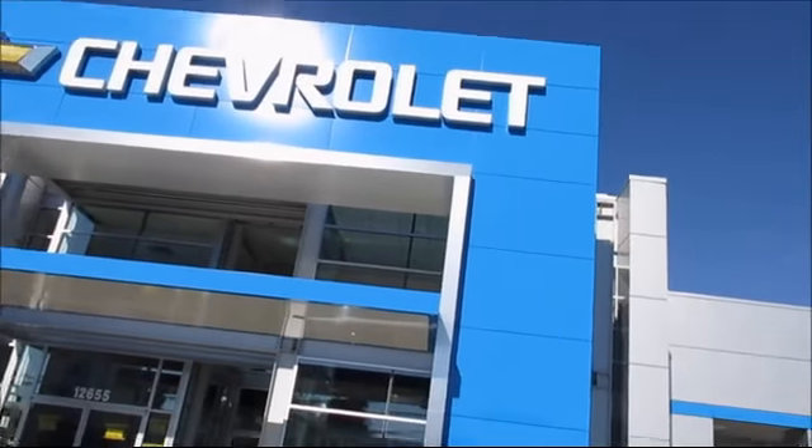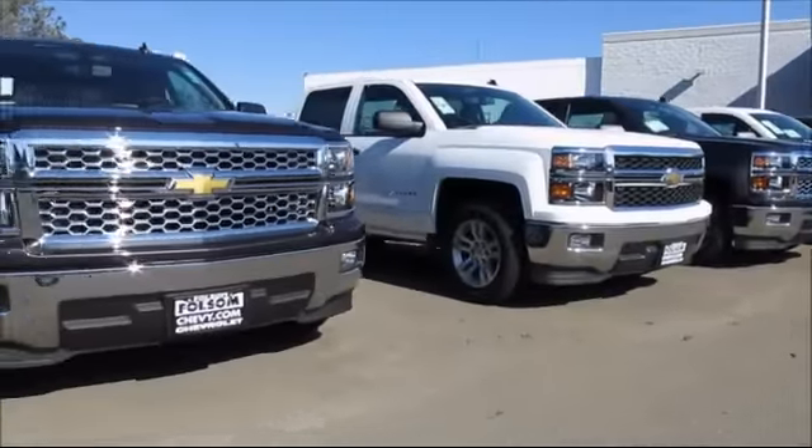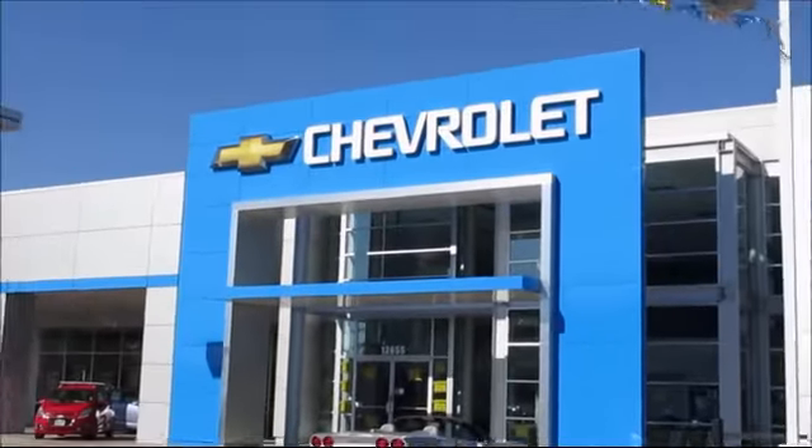When it comes to pre-owned cars, trucks, and SUVs, the best place to buy is here at Olsen Chevrolet.